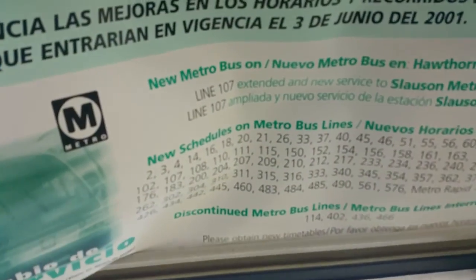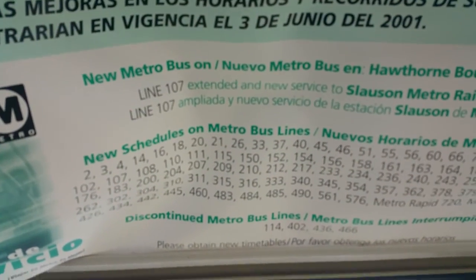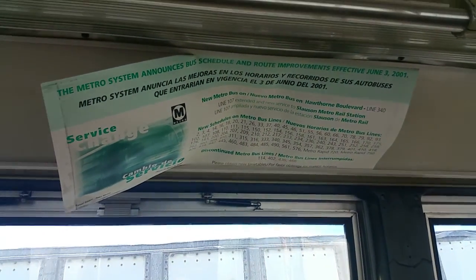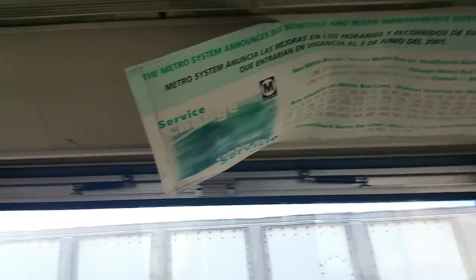There's a nice RTS. Lines 114, 402, 436, and 444 discontinued. There's a good shot for you guys — you might want to check that out while I'm back here.